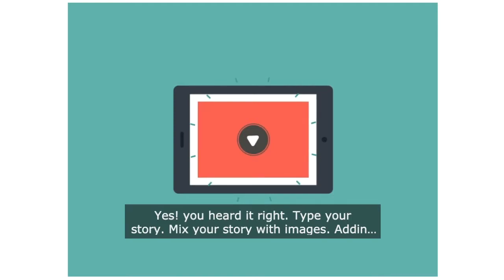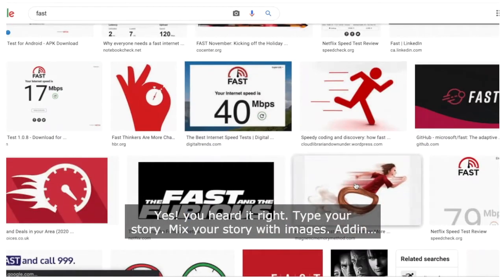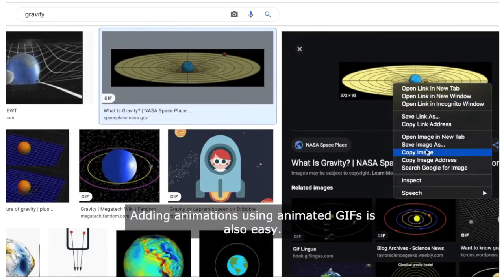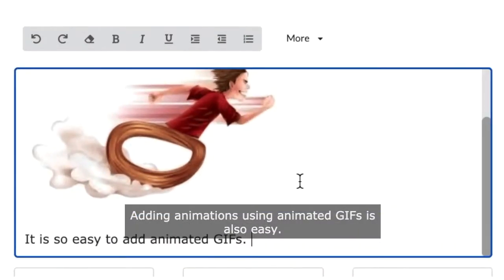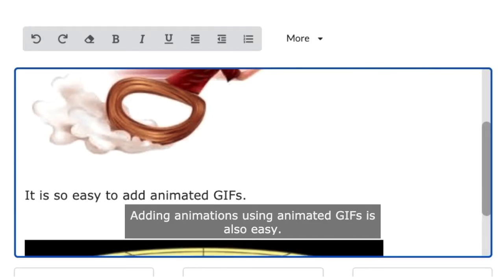Type your story. Mix your story with images — adding images is easy. You can copy and paste from anywhere. Adding animations using animated GIFs is also easy. Click Done.